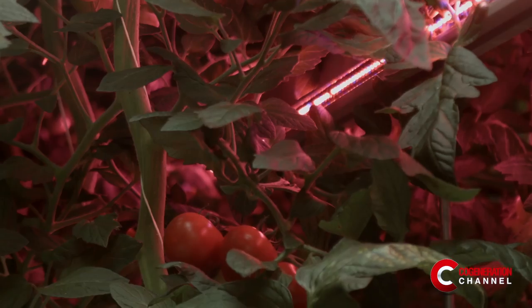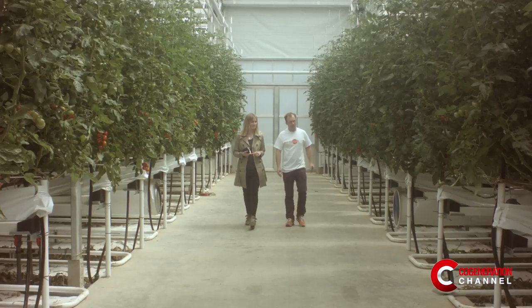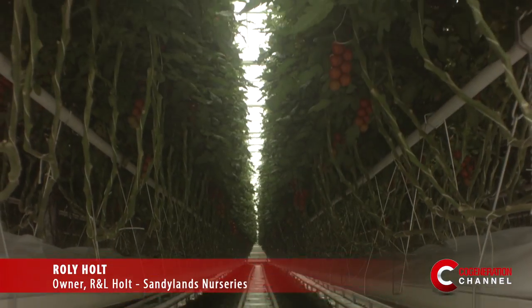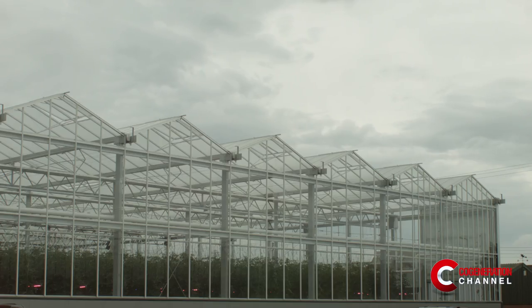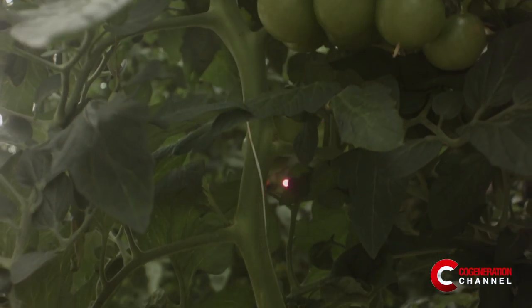It is a modern glasshouse equipped with interlighting with LEDs and a combined heat and power unit. Our company grows tomatoes — it's a family company. We started 30 years ago and we've been growing just tomatoes for 30 years. We have three nurseries in this area and we grow a selection of varieties.